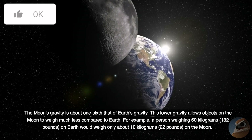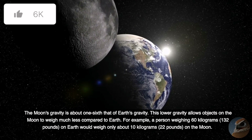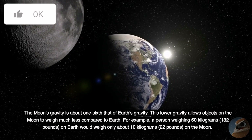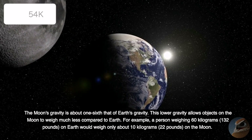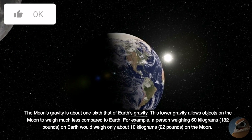The Moon's gravity is about one-sixth that of Earth's gravity. This lower gravity allows objects on the Moon to weigh much less compared to Earth. For example, a person weighing 60 kilograms on Earth would weigh only about 10 kilograms on the Moon.